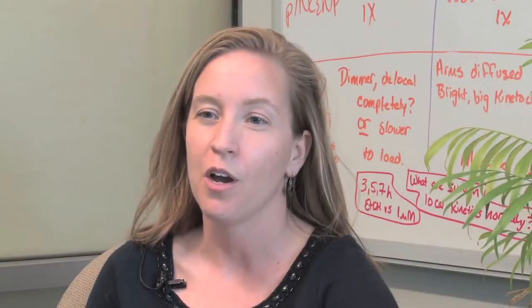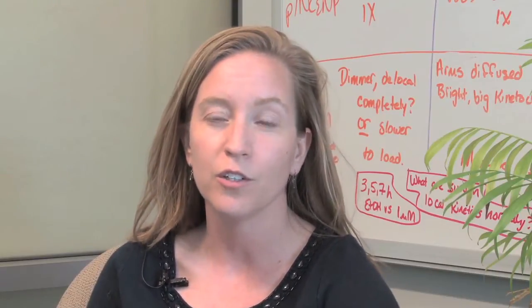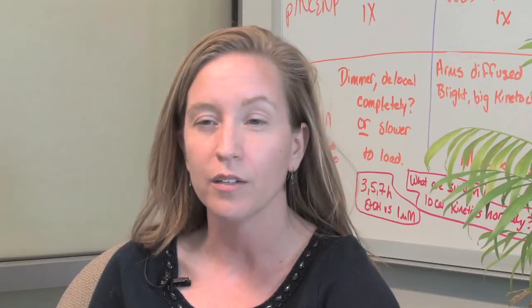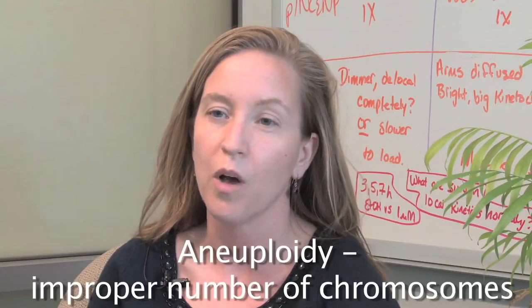In the Schindler Laboratory, we study reproductive biology, and we're interested in determining the molecular mechanisms that lead to aneuploidy in oocytes using a mouse model system.